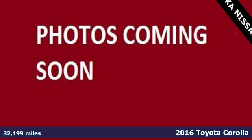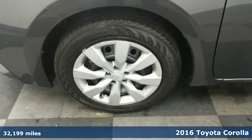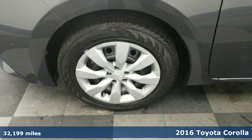It's a 2016 Toyota Corolla. When you're looking for comfort, convenience and quality, you think Toyota.